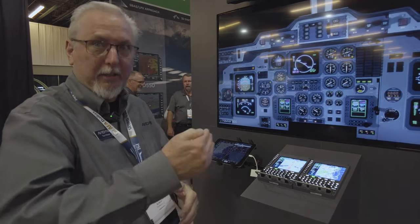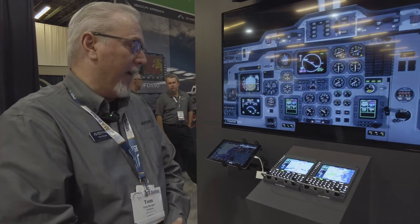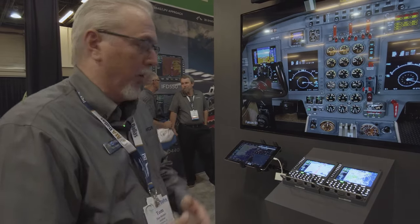What is the Atlas STC status? We just received our first STC on the Citation 560 XL — that was just announced. We're continuing to march through different airplanes and add to the STC list. We've talked to a lot of MROs here at the show who are in the business of making their own STCs, which will help proliferate that faster.